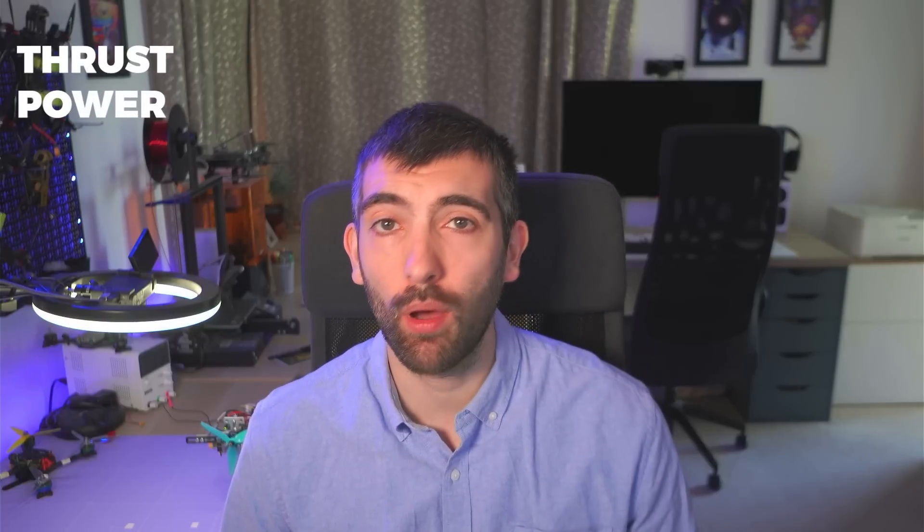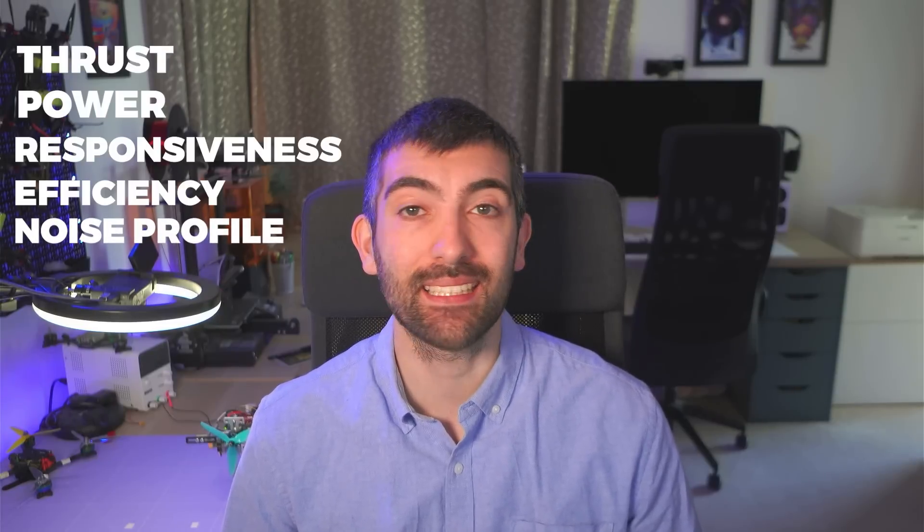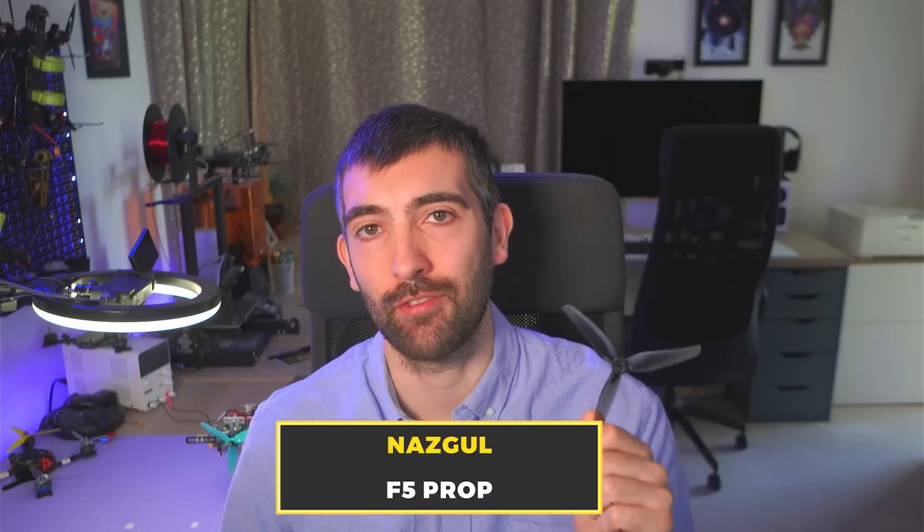In this video I'm going to be testing this toroidal propeller on my thrust test stand. We're going to be looking at the thrust, the power, the responsiveness, the efficiency, and the noise profile of this propeller to see how it compares against one of the best propellers that I've tested so far — this Nazgul F5 prop. And if it can match or even exceed this Nazgul F5 prop in some respects, then these toroidal propellers might be the very best propellers that you can buy for FPV today.